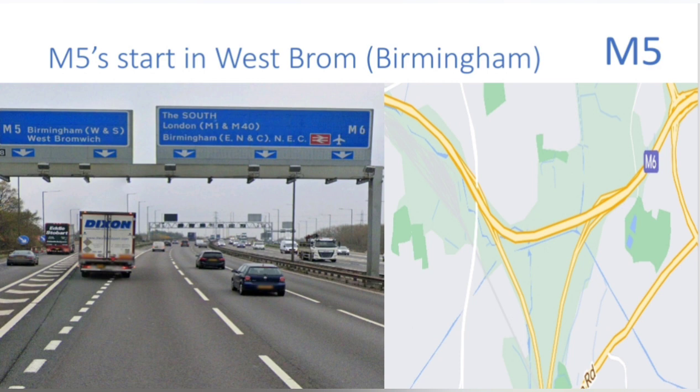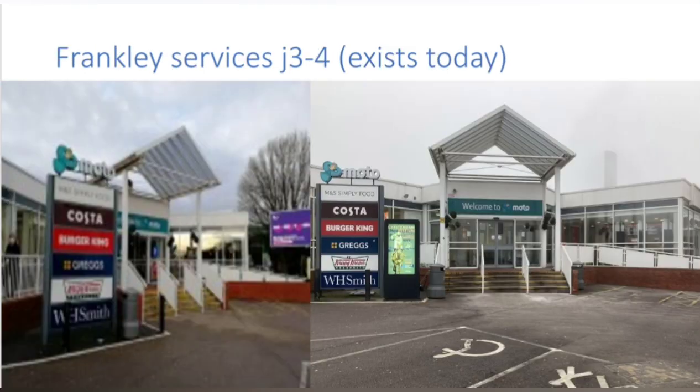We'll be starting at the M5's official start point in West Bromwich near Birmingham at the Ray Hall interchange with the M6. This interchange is super rare and one of a kind in the UK as we don't see a triangle junction that often. Moving on, the first service station we come to is Franklin Services, operated by a motor and opened in 1966.